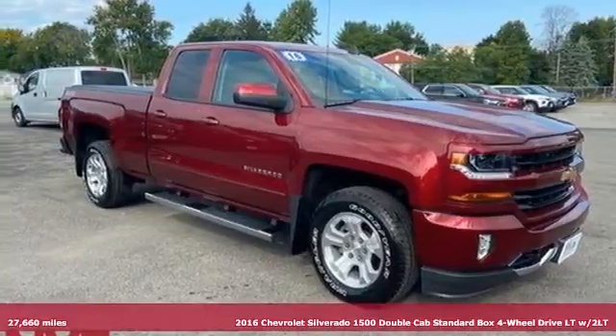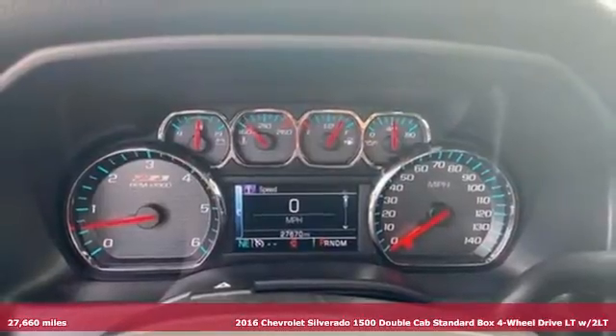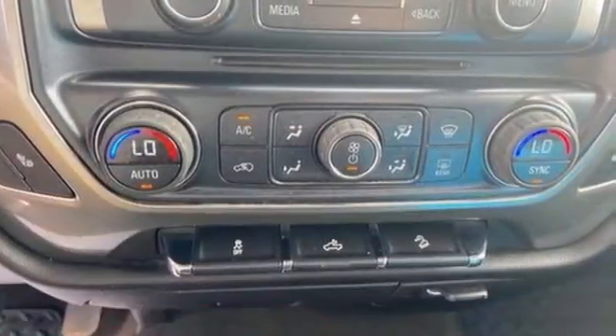It's a 2016 Chevrolet Silverado 1500. Equal parts suave and stout, this multitasking Silverado is a powerful personality.